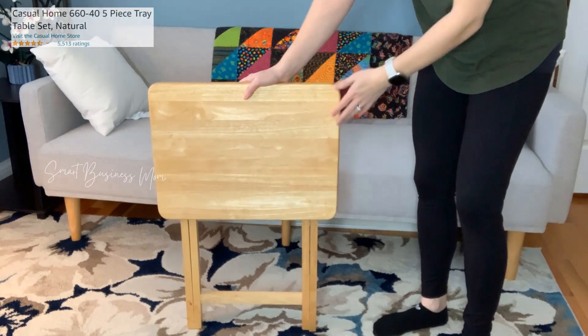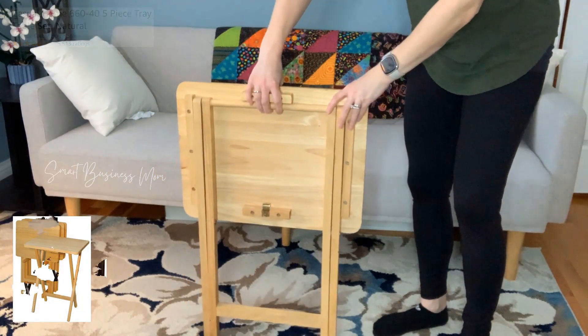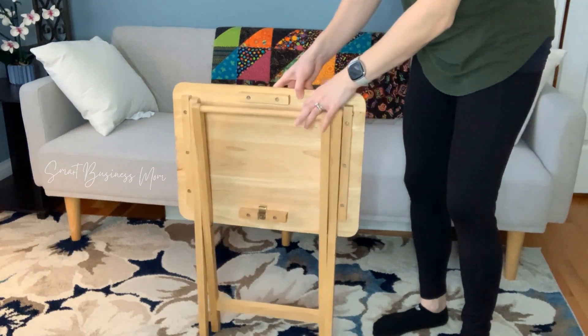Here's my quick review of the Casual Home 5-Piece Tray Table Set. The one you see here pictured is the color Natural, but they do offer a few other colors depending on what you like and what looks nice in your home.